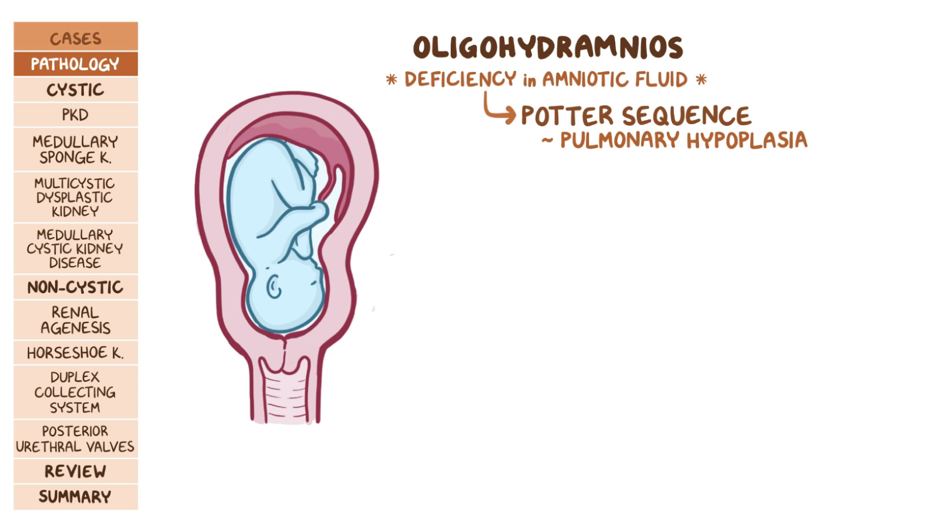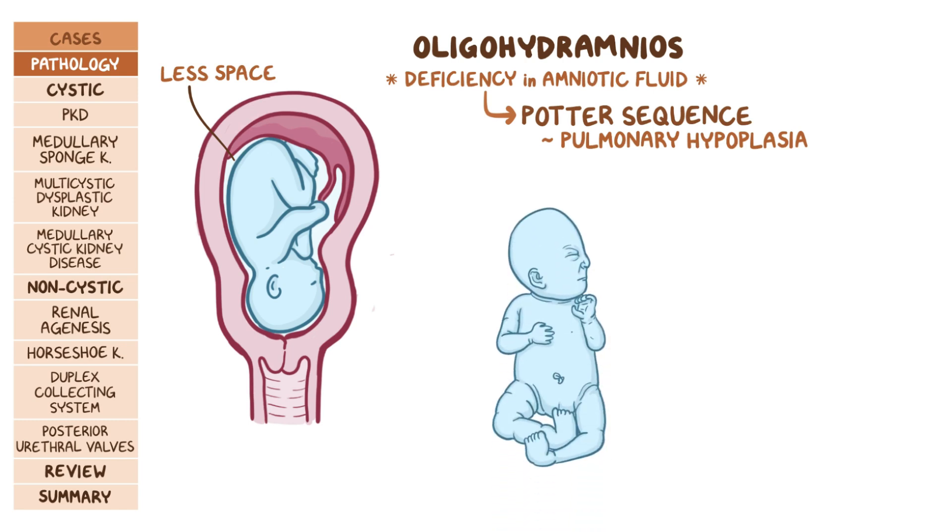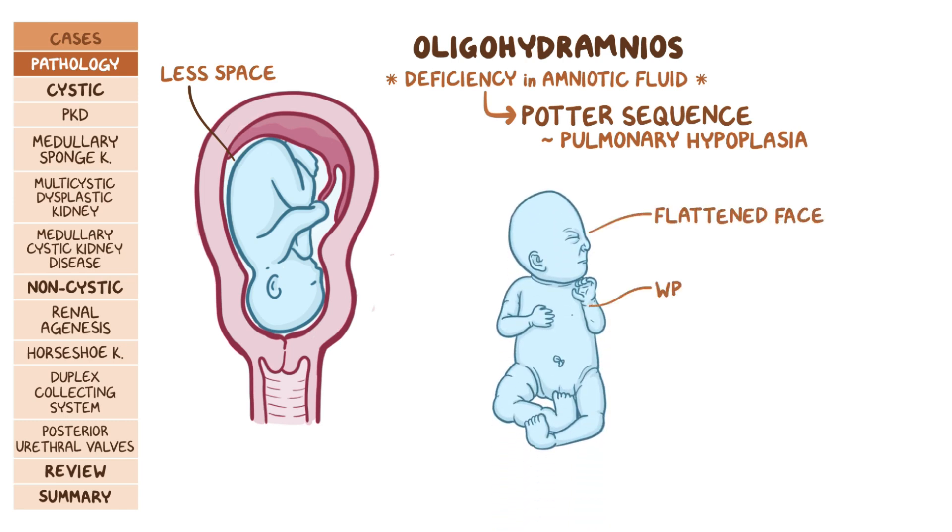With less amniotic fluid, there's less space in the amniotic sac, and so the fetus is literally compressed into a smaller space, which causes developmental abnormalities like a flattened face, wrinkly skin, and low-set ears, as well as limb abnormalities like clubbed feet.